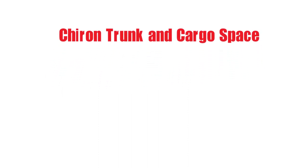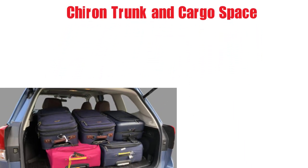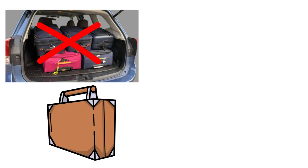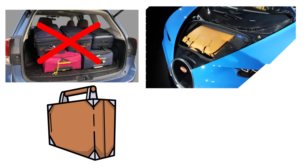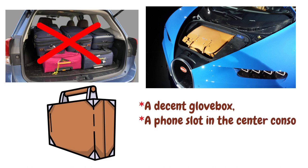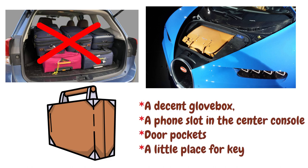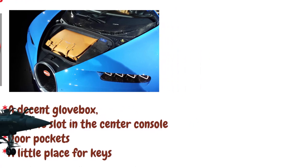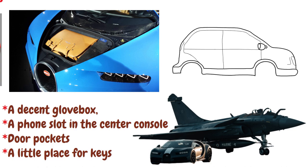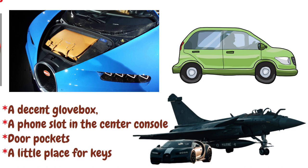The cargo space is not all about large numbers as the rest of the vehicle is. You probably won't be able to bring more than one of the smallest carry-on luggage with you, because there are only two cubic feet of space. There aren't many storage options in the cabin other than a decent glove box, a phone slot in the center console, door pockets, and a little place for keys. It doesn't really matter, because if you can drive a vehicle like this to your private jet, your butler will probably follow you with any necessary items in a Bentley Bentayga or a vehicle of comparable make and model.